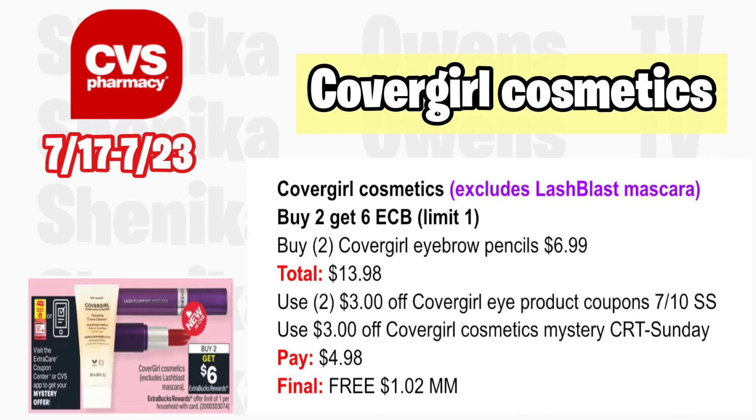Covergirl cosmetics — excluding Lash Blast mascara — is buy two get a $6 ECB, limit one. Grab two Covergirl eyebrow pencils at $6.99, totaling $13.98. Use two $3 off Covergirl eye product coupons from the 7/10 Smart Source. Per the ad, there should be a mystery offer for Covergirl — if it's $3, use that. You'll pay $4.98, getting back $6, making these free and a $1.02 moneymaker. Even if you don't want the pencils, this helps pay toward your spend deals.